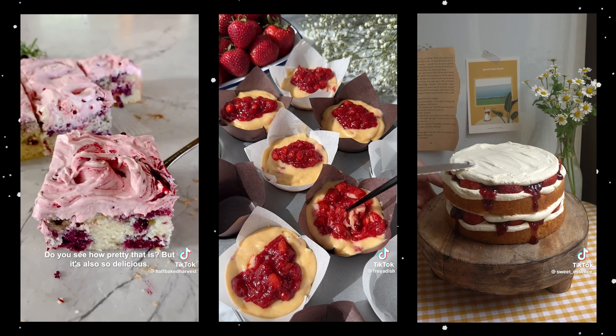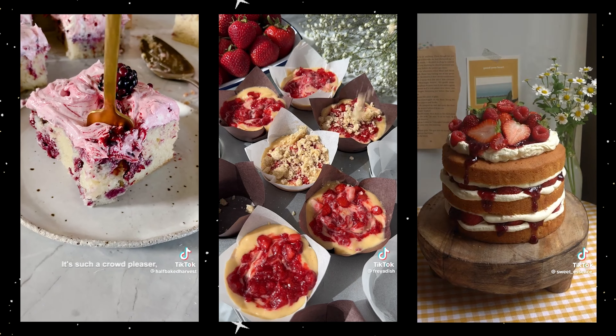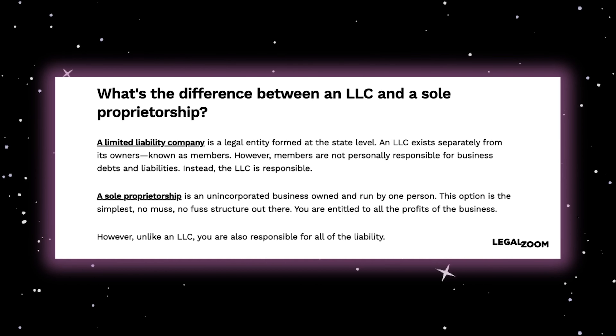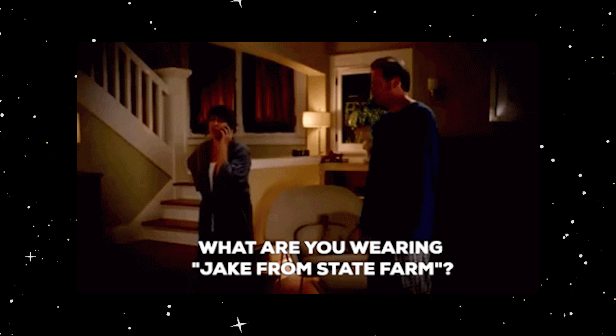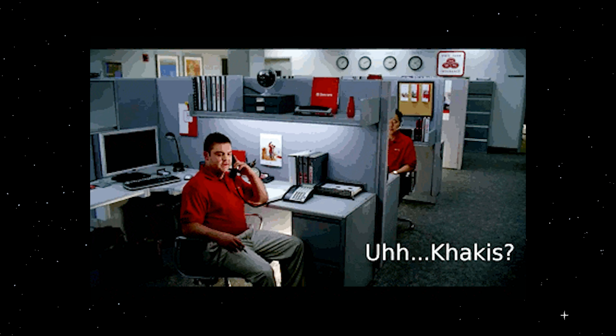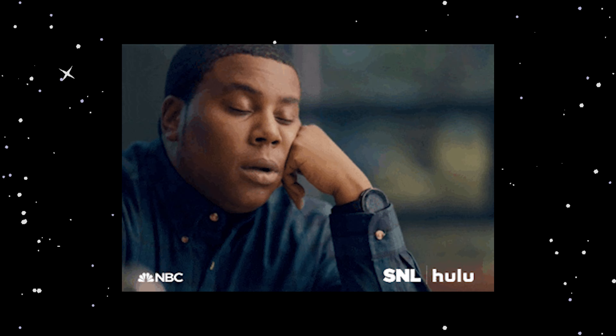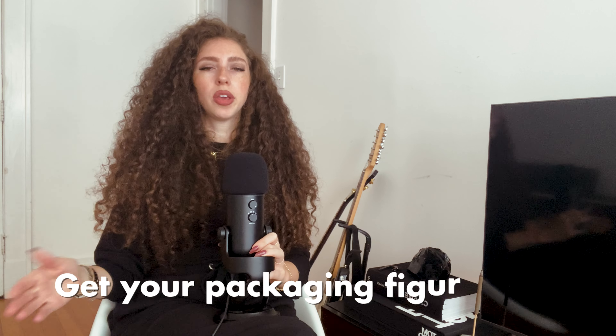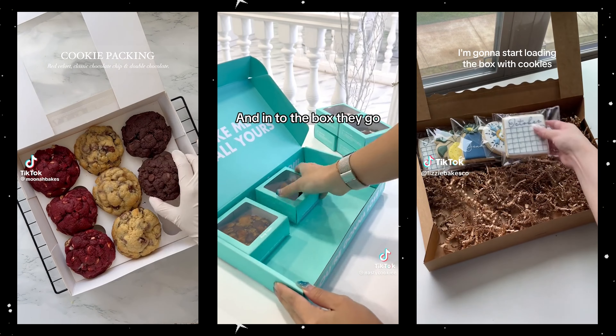Step six: once you know this is something you want to do — you want to start selling, you've got good feedback, and you know your product is going to sell — then you can start thinking about whether you want to be a sole proprietor, whether you want to do an LLC, and whether you need insurance. Most people start as a sole proprietor and then move to an LLC once they're more serious. You're going to need to talk to your lawyer and figure out what to do in your individual situation.